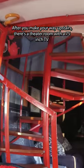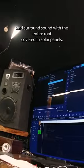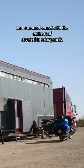After you make your way upstairs, there is a theater room with a 75-inch TV and surround sound, with the entire roof covered in solar panels.